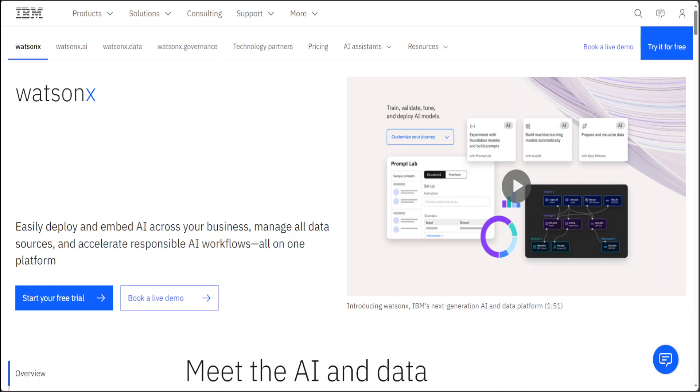There are five things which differentiate WatsonX from other AI providers. First, IBM prioritizes client flexibility in AI, offering a range of IBM-developed, open-source, third-party, and custom model options to best fit diverse business needs and use cases.